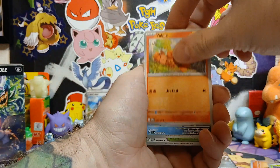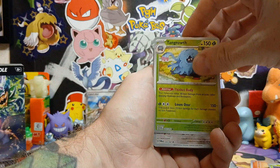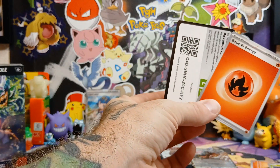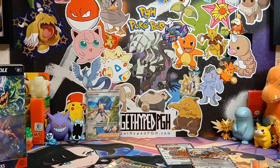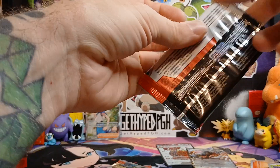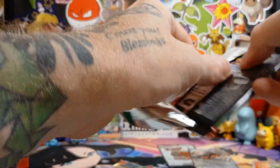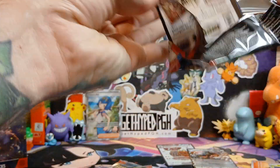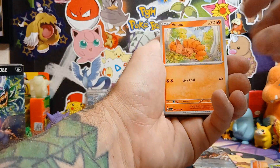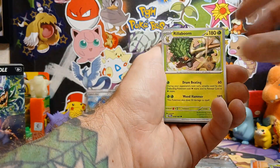Then we have Carmine coming in next at eighty-eight, and then Perrin at seventy-six. I'll scroll down here after this pack and see what we have next. Chandelure, code card. Then Eevee is after Perrin at fifty-five forty-four, and Kieran at fifty. Blood Moon Ursaluna at forty-five. Definitely some decent cards in this set - still going for good prices.